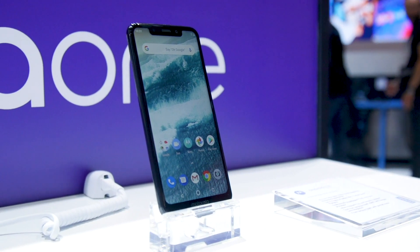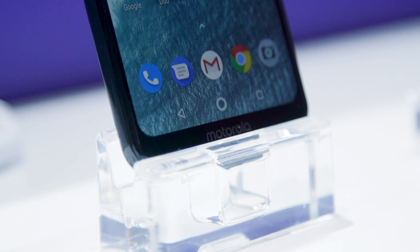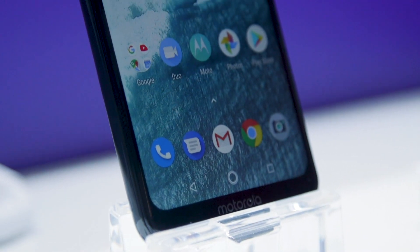It wasn't the only company revealing its Android One wares. Motorola also revealed its own offering, the imaginatively titled Motorola One, which looks an awful lot like an iPhone X but costs a fraction of the price.